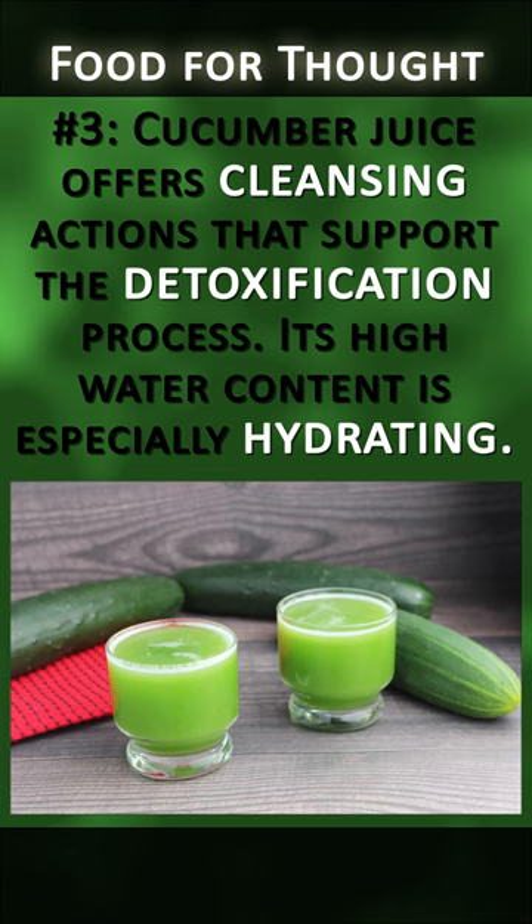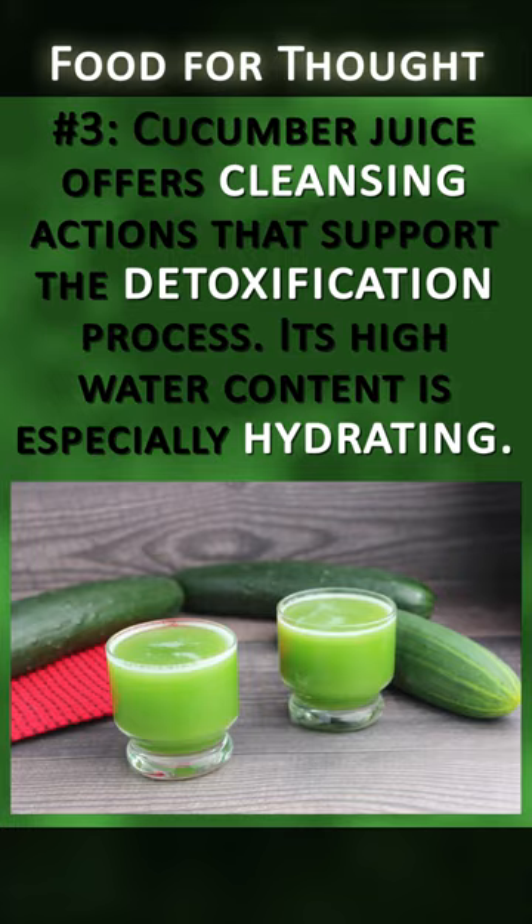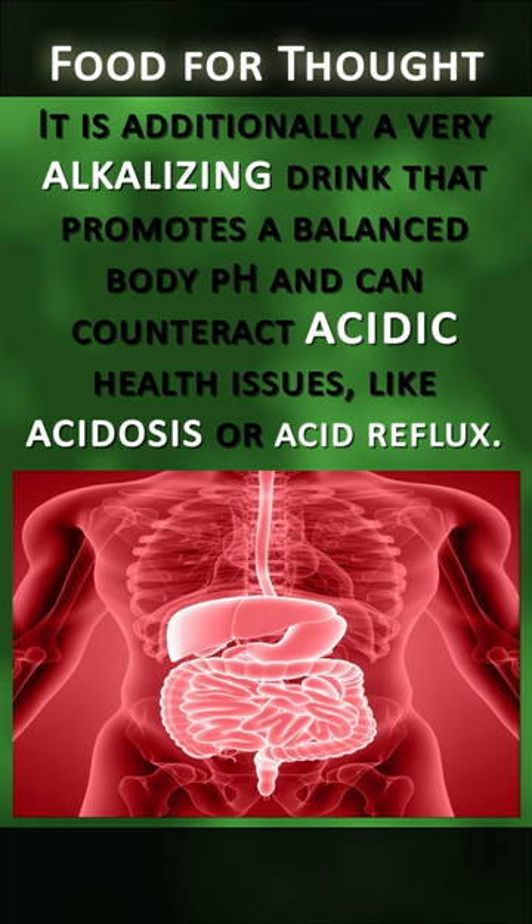Number three: cucumber juice offers cleansing actions that support the detoxification process. Its high water content is especially hydrating. It is additionally a very alkalizing drink that promotes a balanced body pH and can counteract acidic health issues like acidosis or acid reflux.